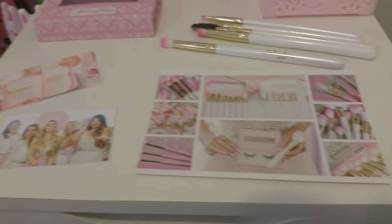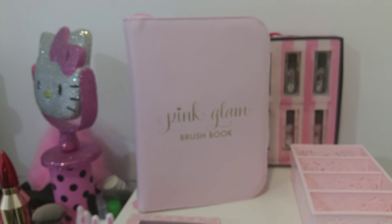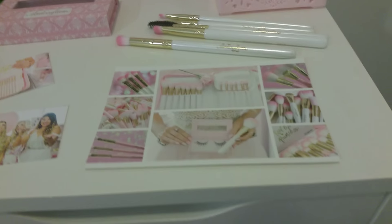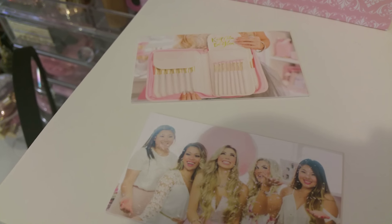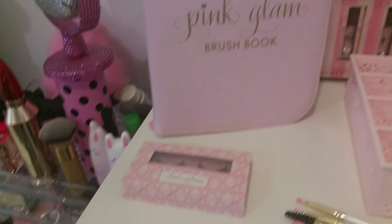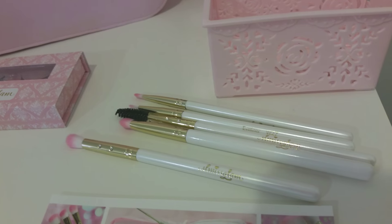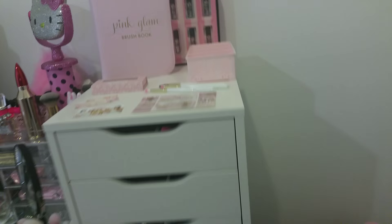She sells lashes and brushes, and I recently bought one of her pink glam brush books. Inside there are masses and masses of brushes — that's what it looks like inside: you open it up, there's little gold writing underneath the flaps. She has a white one and a pink one; I've got the pink one. And as a bonus right now she gives you some free white ones, so I'm really loving that for my beauty room.